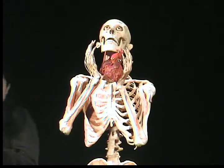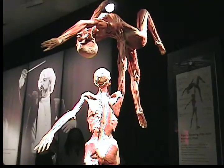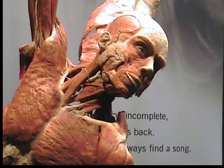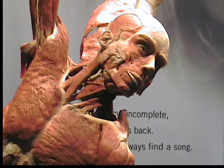Gunther Von Hagen created the Plastination technique in 1977. It was the first of its kind. It takes an average of 1,500 hours to transform a corpse into a full body plastinate. Plastination preserves the body by replacing blood, fat, and fluids with plastic and hardening resins.